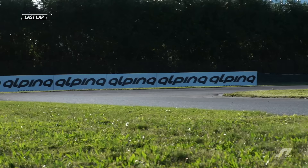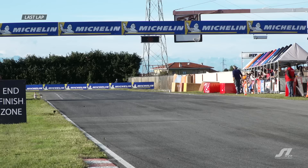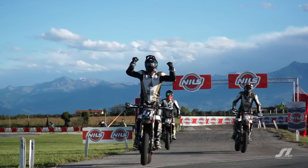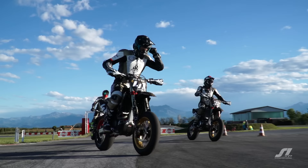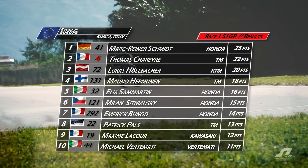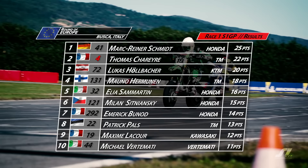Really edge-of-the-seat viewing. Speaking of edge-of-the-seat viewing — final lap of the race — it looks as though Reiner-Schmidt is going to hold off Thomas Scharrer. And he does. It's a victory for the German. Scharrer second, and Lukas Holbacher finishing in third place. Very close race. The three Phoenix Honda riders running together. That's going to be a big momentum swing for Mark Reiner-Schmidt in this title battle. Hermannen and Samartine rounding out the top five ahead of camera rider Milan Sidnianski. Bounod holding off Pals ahead of Lacour and Michael Bertamatty.